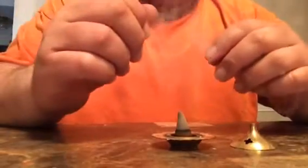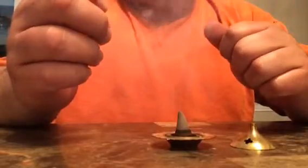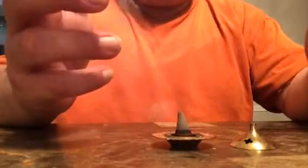This was the Nag Champa. I didn't know exactly what to expect because the sticks are okay, but I went ahead and ordered the cones, and the cones are way, way better than the actual sticks. They smell natural.